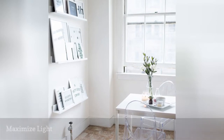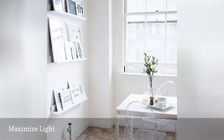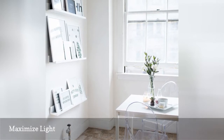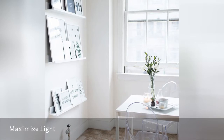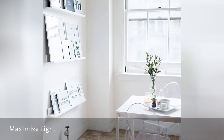Natural light has a knack for making any space feel more open and airy, so maximize yours as much as possible. We love how Hannah Pobar used tons of bright white decor choices to make the tiny dining area of her San Francisco studio, featured on the Everygirl, feel spacious and light.